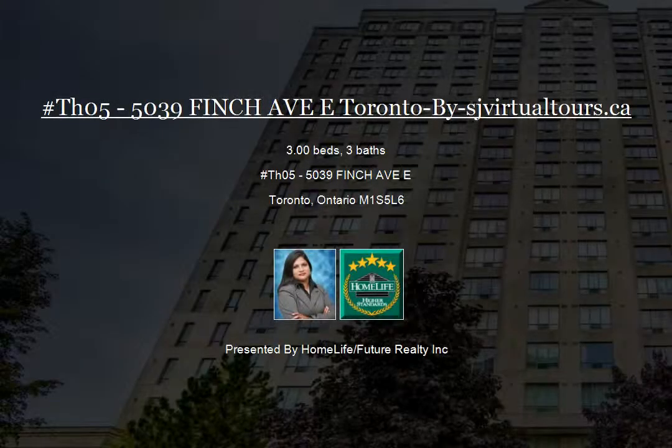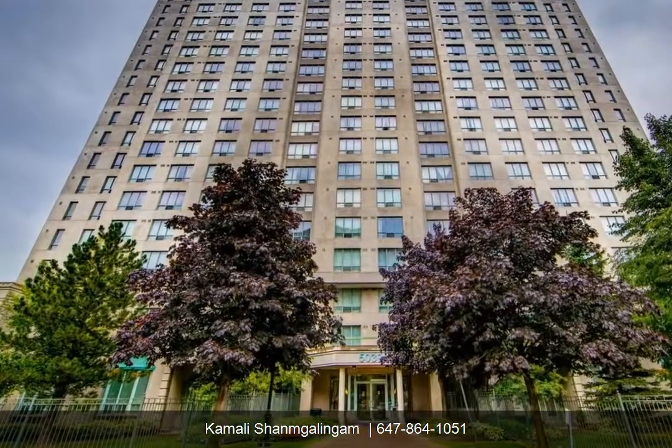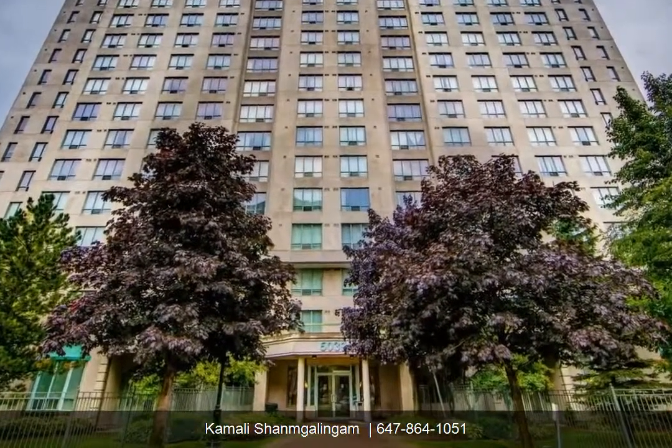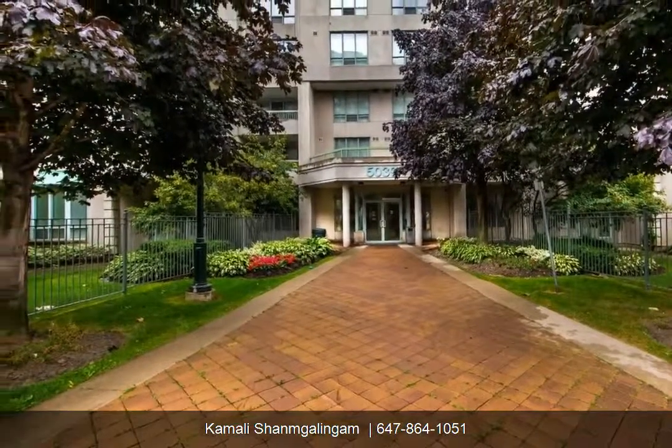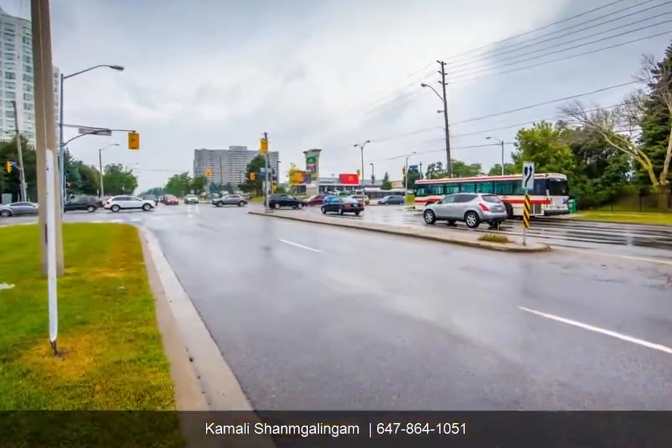Welcome to 5039 Finch Avenue East, Suite TH05, Toronto. Monarch-built luxury two-story condo townhouse. Beautiful largest unit in the complex — 3 plus den with backyard.